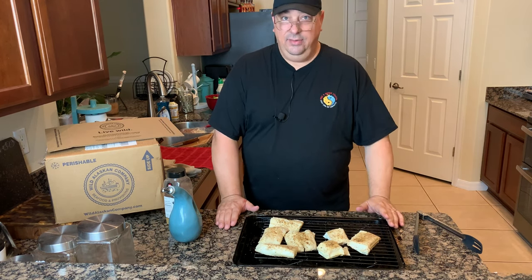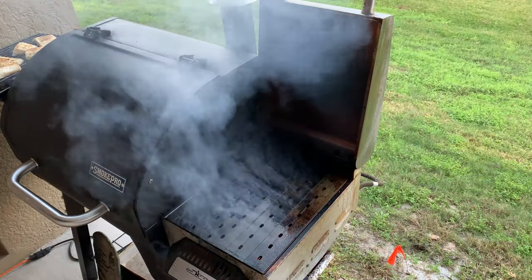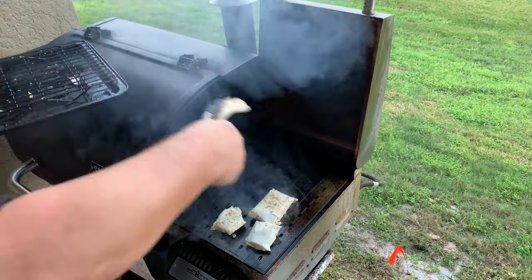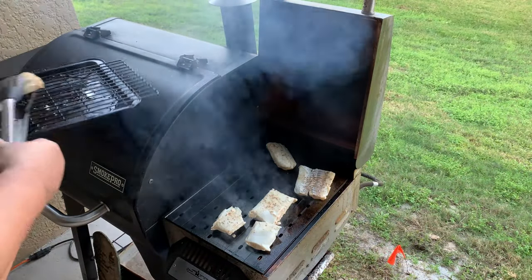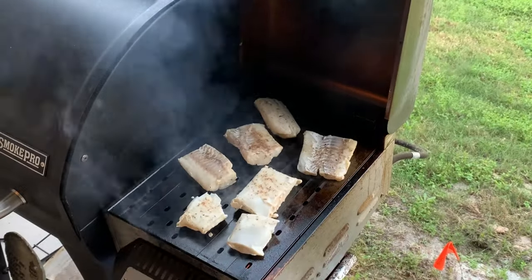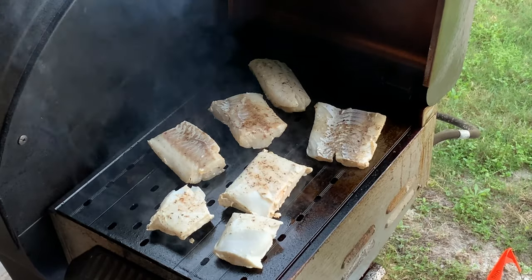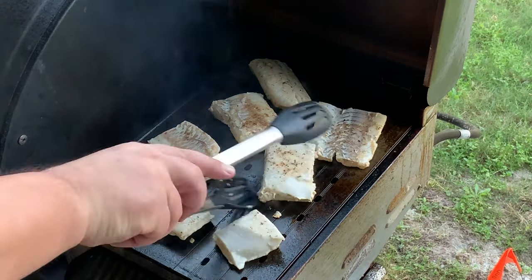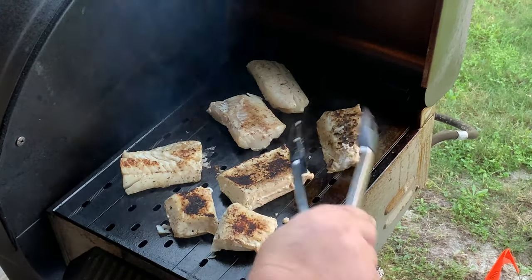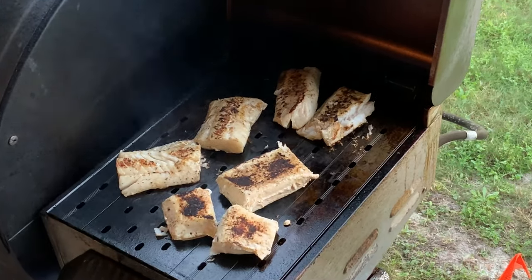I've got the sear box up and ready to go. I'm going to hit the grill grate with just a little bit of Pam and put the fish directly on the grill grates to get a nice sear on one side. I'm using these tongs — they're kind of like fish tongs, but you can use a fish spatula if you want. These pieces of fish are pretty nice and weren't falling apart, so I'll go ahead and give them a flip to get a nice sear on the other side, then get them off the grill and onto the plate.